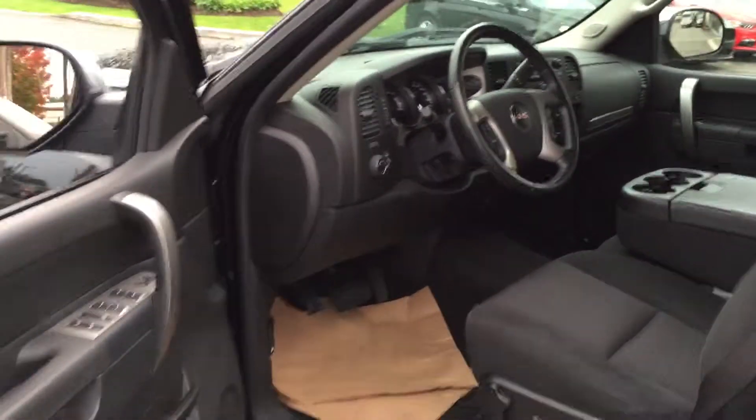Nice truck, good kilometers on it. Where are you going to find it? Brown Brothers Ford Lincoln, 270 Southeast Marine Park.